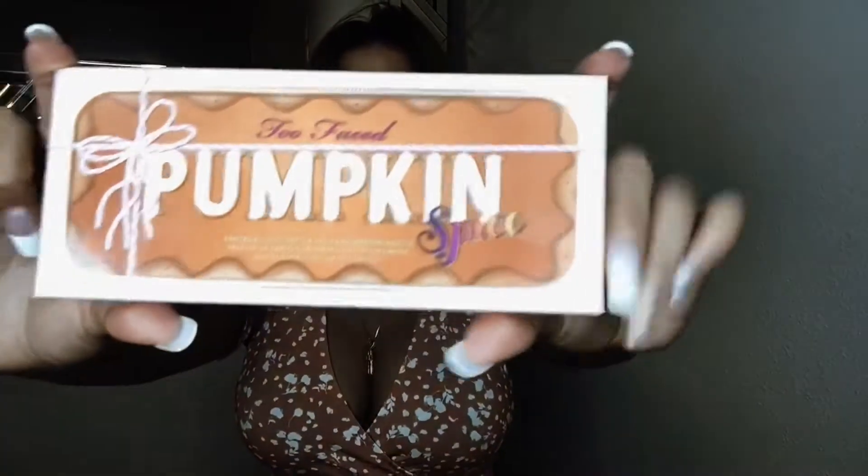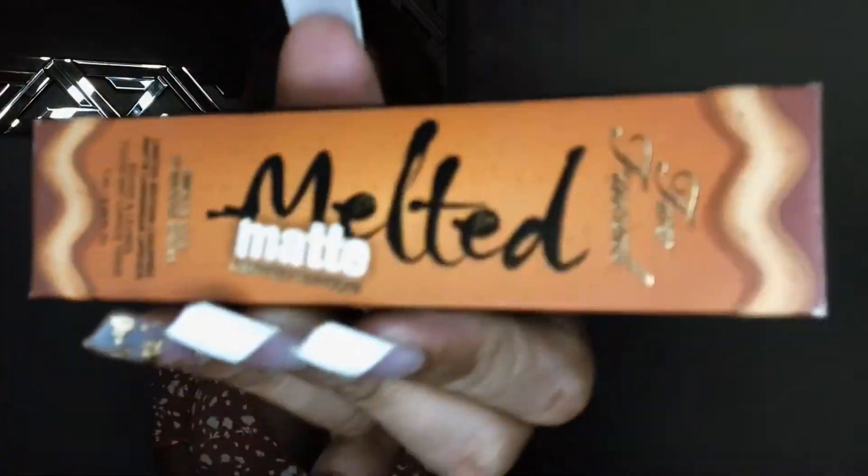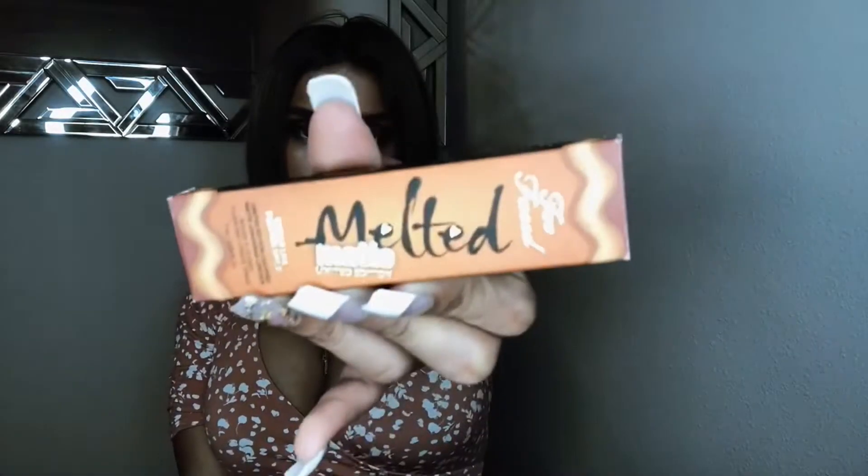Hey, so I'm Sarah, and I have two makeup items here with me today that I was going to swatch and let you see the colors of. It's new makeup that just came out on the 29th of August. It is the Pumpkin Spice Palette by Too Faced, and I also have Pumpkin Spice Melted Matte Lipstick. So if you're interested in seeing the colors and what kind of quality the makeup is, then keep watching.